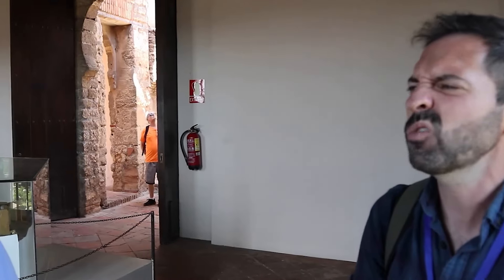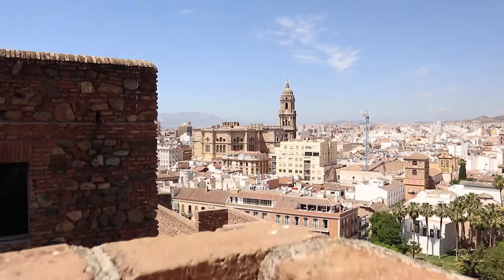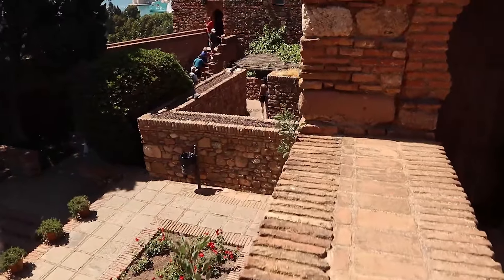With the two fortresses connected, Christians couldn't shoot, dig, or burn this place — it's mainly stones, rocks, and bricks. So how would they conquer it? The only way was to cut them off from supplies and do a siege. After three months and 11 days, on the 18th of August 1487, the Muslims had to surrender, come out, and ask for peace. The war was over.